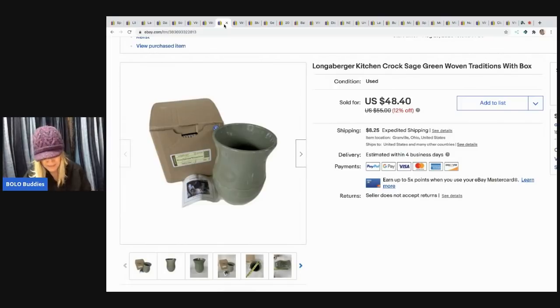The next item is this Longaberger kitchen crock. I picked this up at a garage sale for $2. The buyer paid shipping and I took a best offer of $40. It's a sage green color. I pick up Longaberger pottery if I can get it cheap — I don't buy the baskets, but I do pretty well with the pottery.